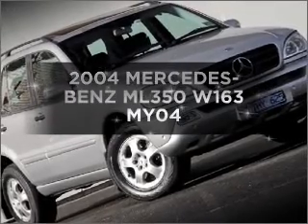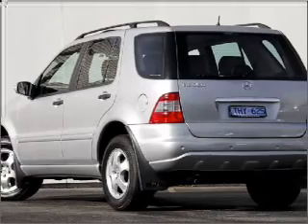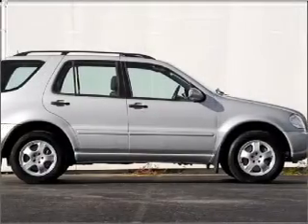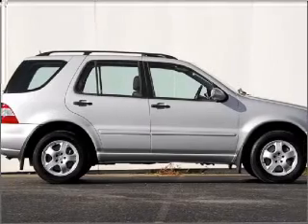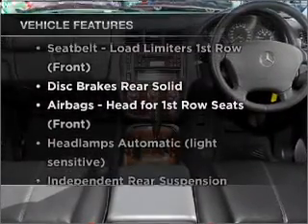Researching the market for a 2004 Mercedes-Benz ML350? This well-presented vehicle could be just right for you, with a solid six-cylinder engine. Enjoy these notable features that are included in this ride.